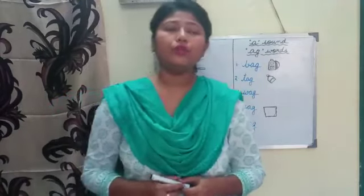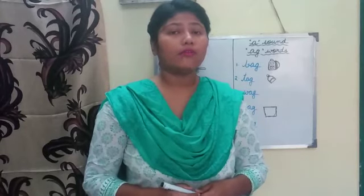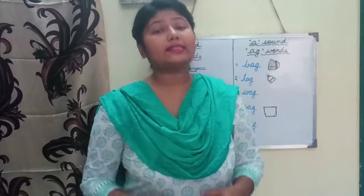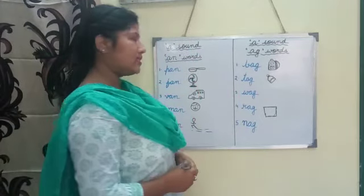First, before we start, all of you please say: what is the sound of 'a'? Yes, what is the sound of 'a'? Yes, it's 'a'. All of you please say it with me. The sound of 'a' is 'a'. The sound of 'a' is 'a'. Very good. Okay, let's start.